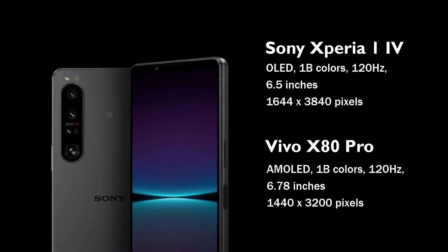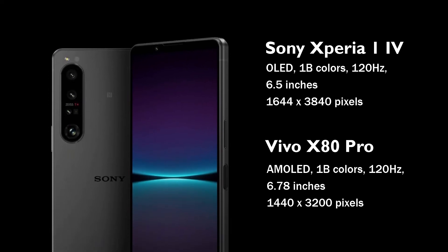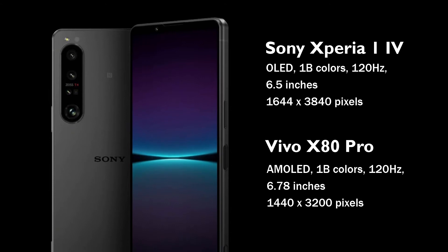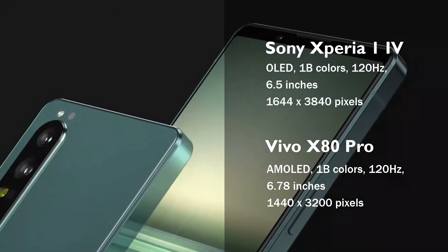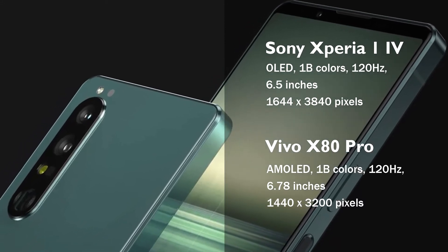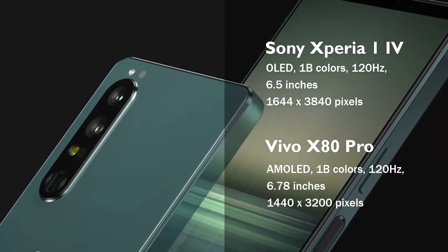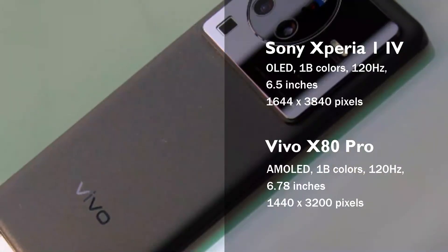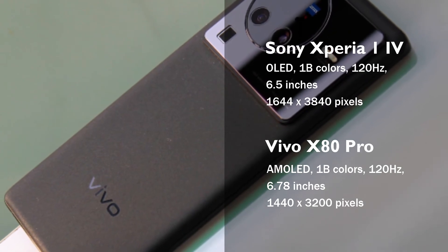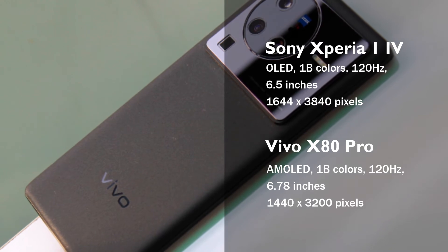Looking at both phones' display features, the Xperia 1 Mark 4 comes with a 6.5-inch screen size and 1644 x 3840 pixel resolution display with 643 ppi density. The Vivo X80 Pro comes with a 6.78-inch screen size and 1440 x 3200 pixel resolution display with 517 ppi density. The Xperia 1 Mark 4 has an OLED panel with a 120Hz refresh rate, 1 billion colors, and support for HDR10 BT2020.